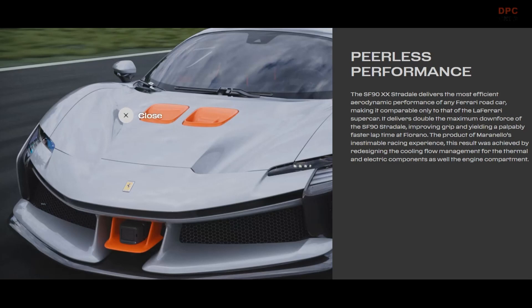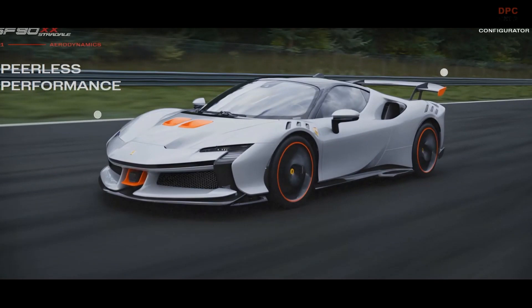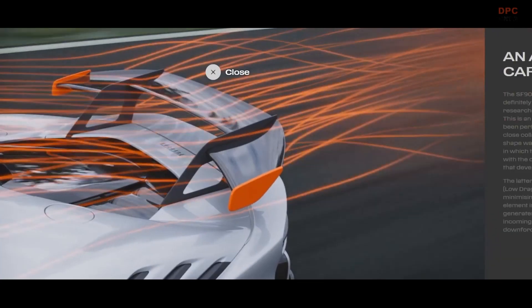The SF90XX Stradale's signature element is most definitely the rear fixed wing, which was thoroughly researched, tested, and developed on the TrackReady XX.